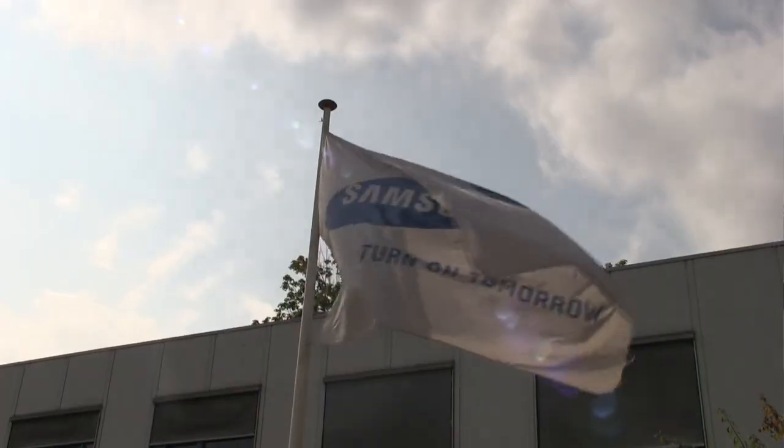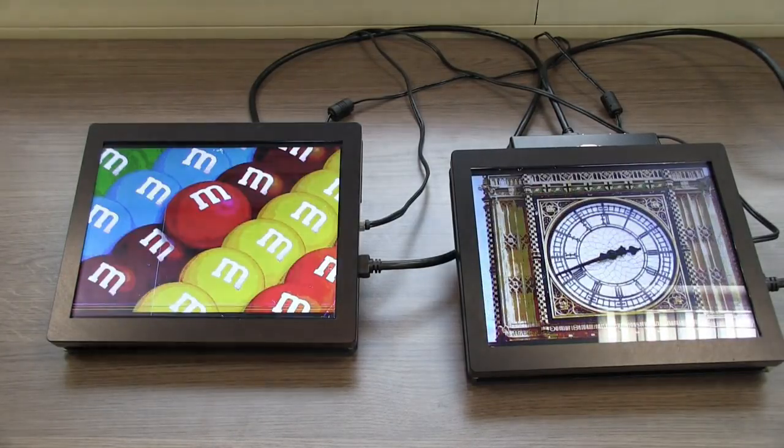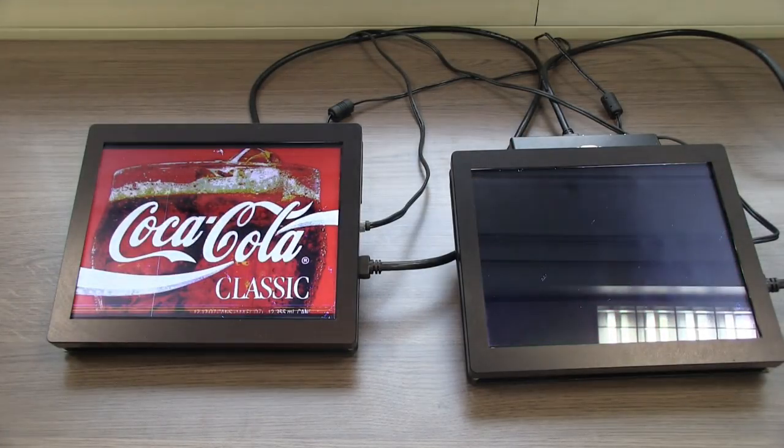Here at a gritty industrial center in Eindhoven, the Netherlands, engineers from a Samsung research center say they've invented a new kind of color display. It could revolutionize e-readers, tablets, and cell phones. And if it's as good as they say it is, they just might be right.